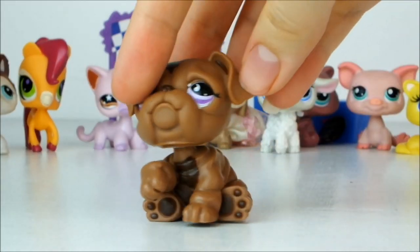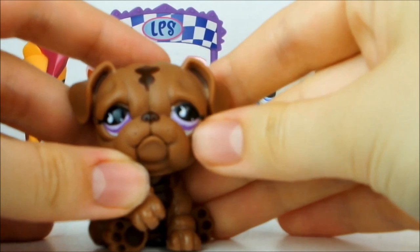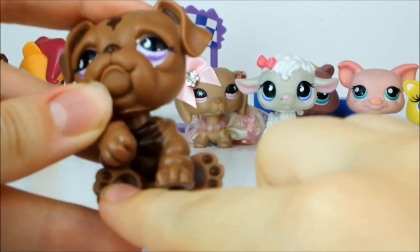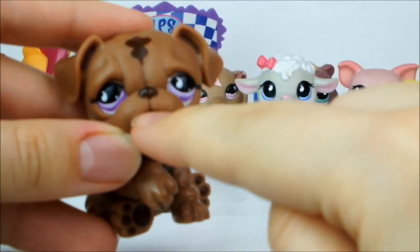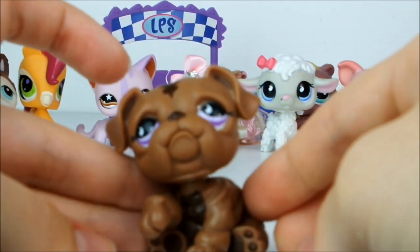Next up I have this chocolate brown bulldog. She's got really pretty violet eyes with more teardrop shapes in them, and dark brown on her paws, her tummy, up her head and on her little nose. The bulldogs aren't my favourite but I do really like the colours.